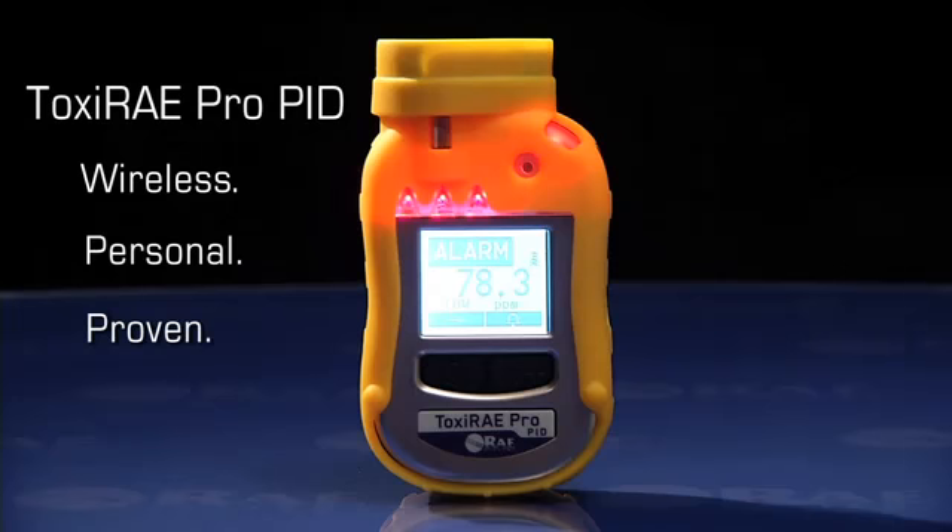The Toxiray Pro PID. Wireless. Personal. Proven. Learn more at RaySystems.com.